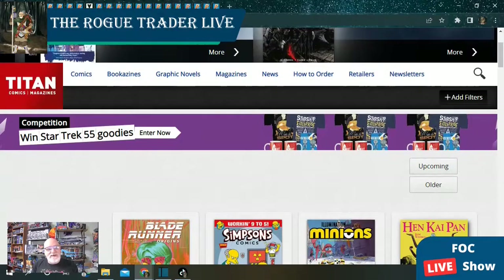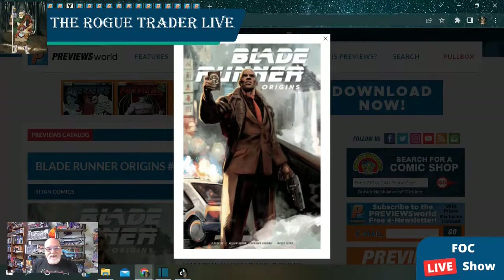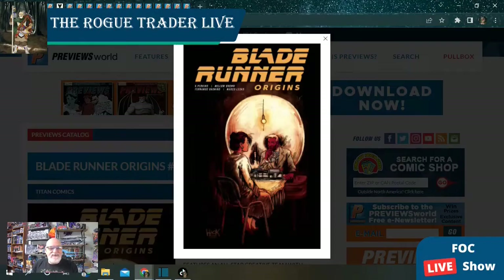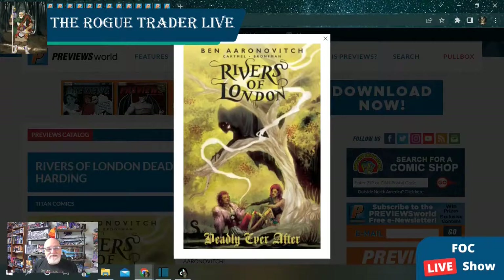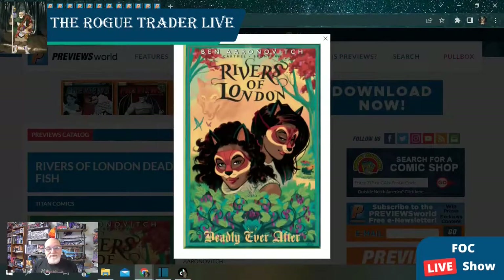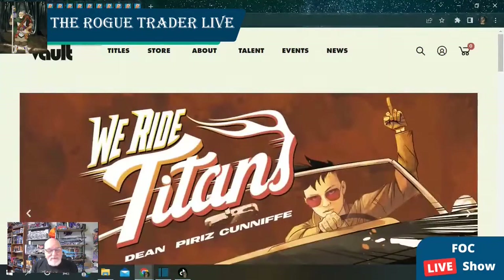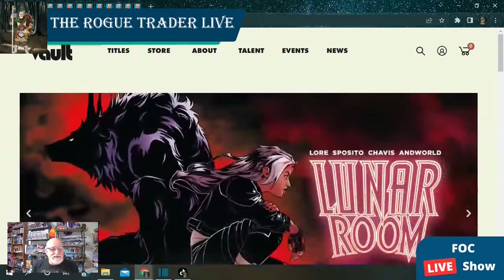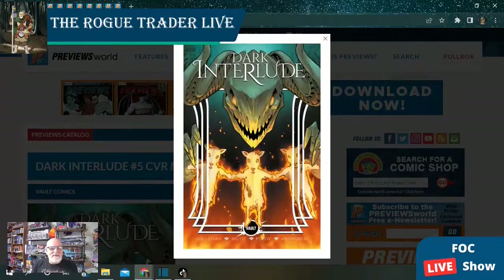From Titan Comics this week, we can order Blade Runner Origins — a great story set in the Blade Runner universe with three available covers. And Rivers of London issue number one kicks off this new series with four different covers. Running through this list, I've noticed that Vault Comics has all of my favorites. I am subscribed to every single one of these books. Vault is just knocking it out of the park these days. We've got Dark Interlude, Dark Brooding — a fantastic book with two available covers for issue number five.